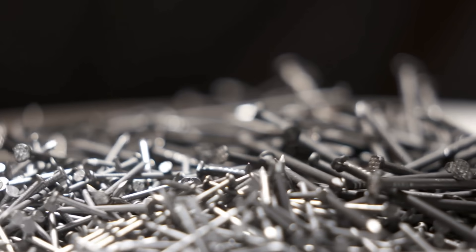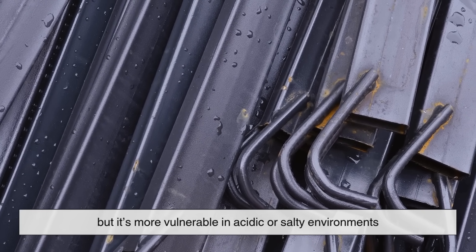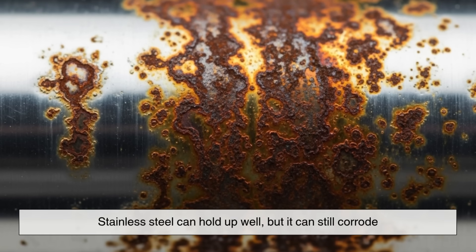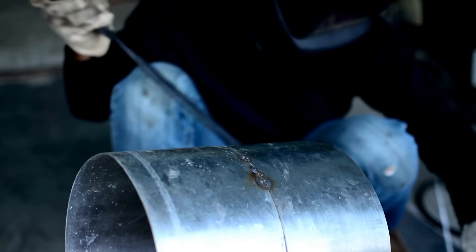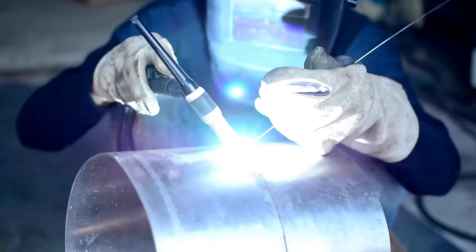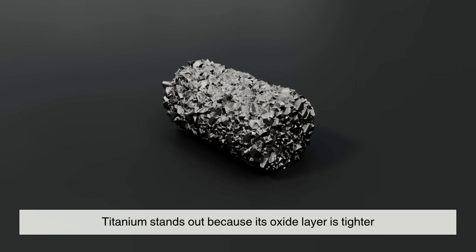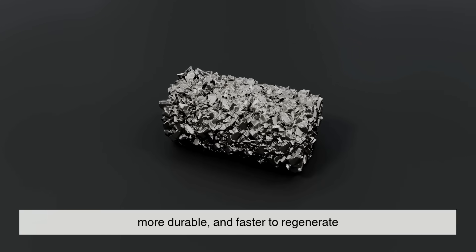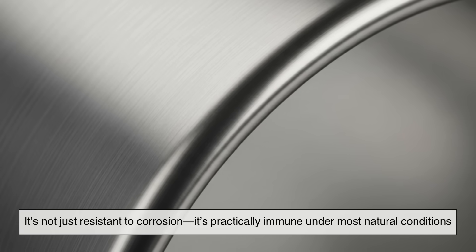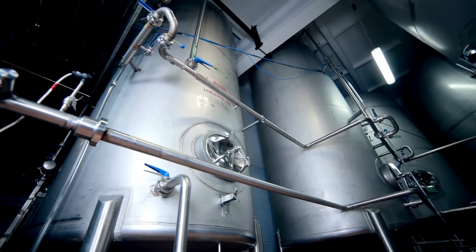Let's compare titanium to some everyday metals. Iron rusts. Aluminum does form a protective oxide, but it's more vulnerable in acidic or salty environments. Stainless steel can hold up well, but it can still corrode — especially if its protective layer is damaged or exposed to certain chemicals. Titanium stands out because its oxide layer is tighter, more durable, and faster to regenerate. It's not just resistant to corrosion — it's practically immune under most natural conditions. That's why it can survive in places where other metals fail almost instantly.